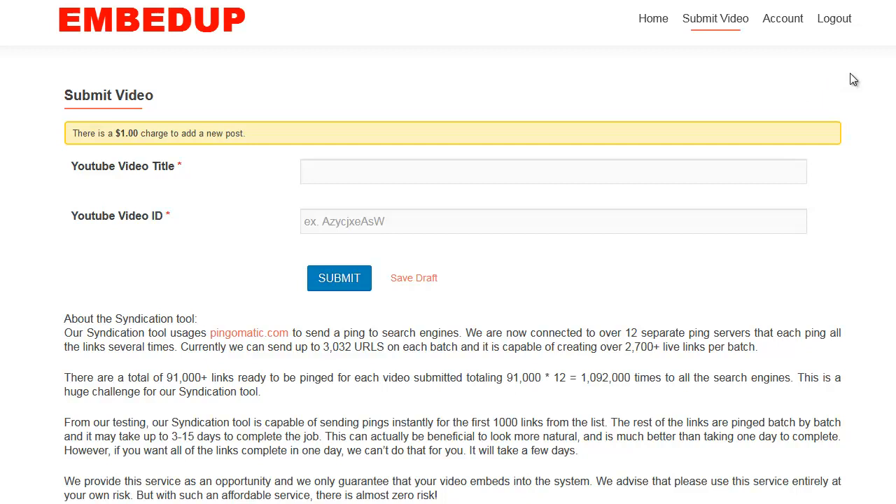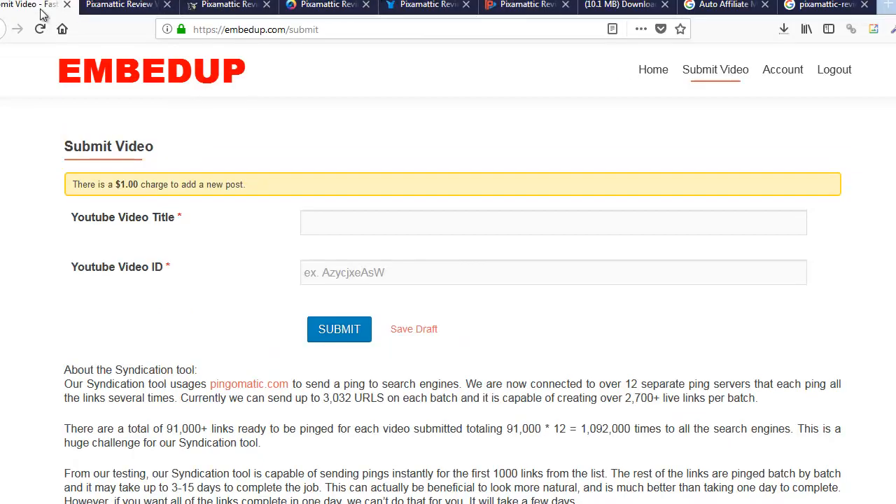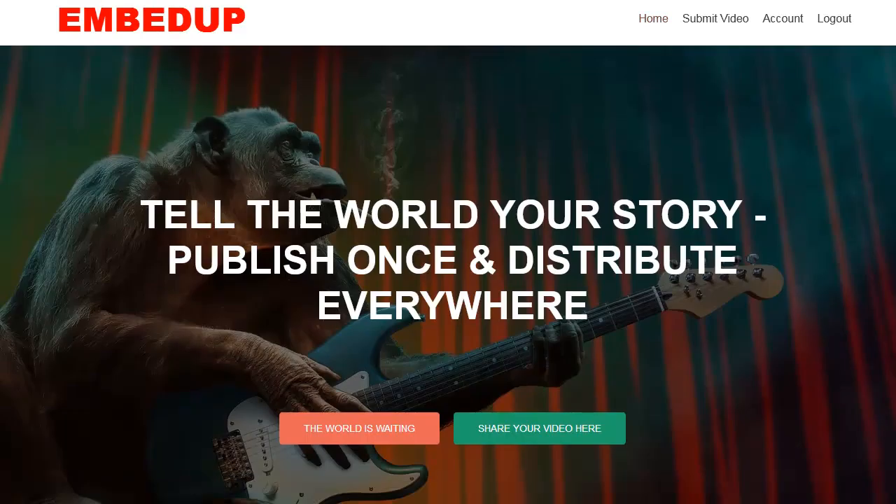You hit 'Submit Video' right here and this page will make you register first. When you register, this page will come up. You simply put in your video title, video ID, and a $1 payment. Then you just wait, because at that point it's been submitted.